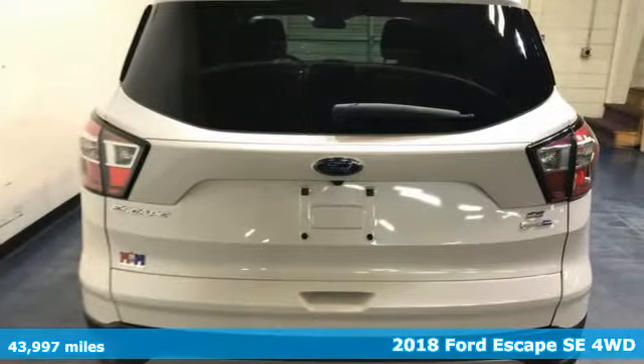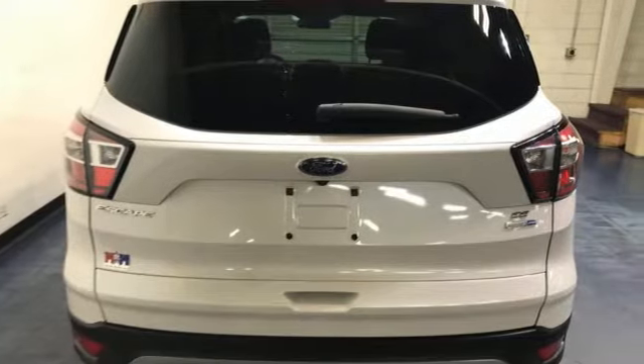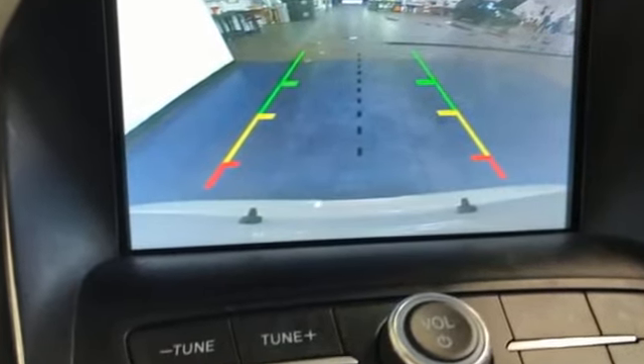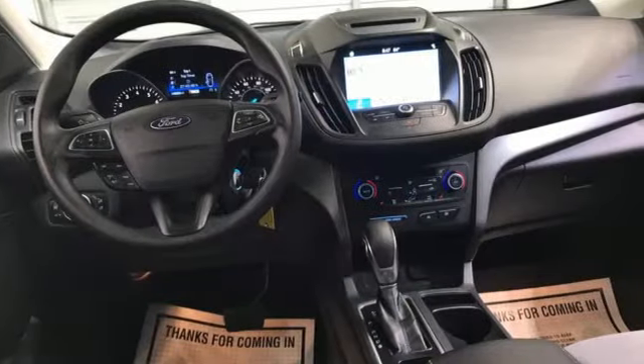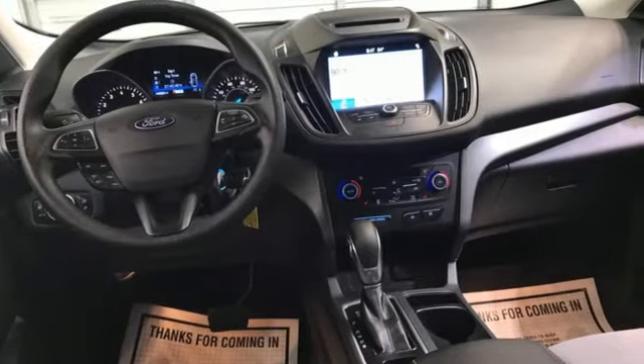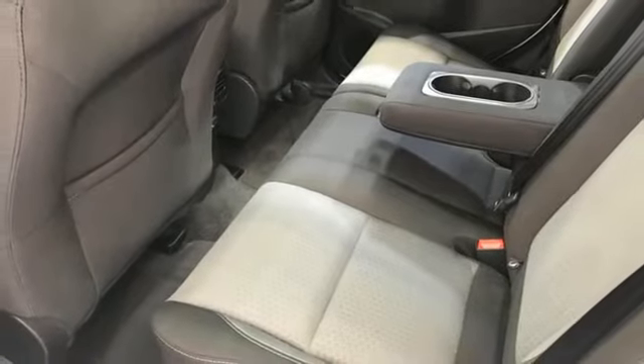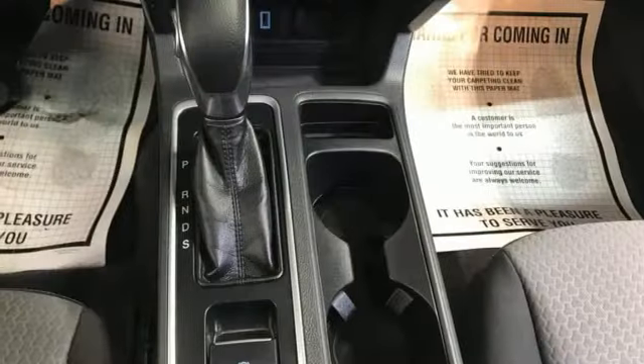It comes nicely equipped with features you'll love: EcoBoost engine, dual zone climate control, wireless audio streaming, front heated bucket seats, app link, voice activation, active grille shutters, Bluetooth, and automatic transmission.